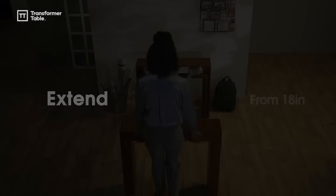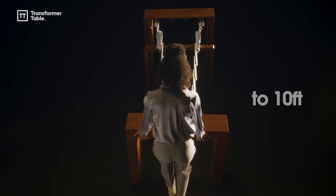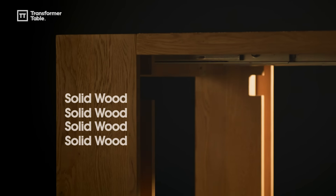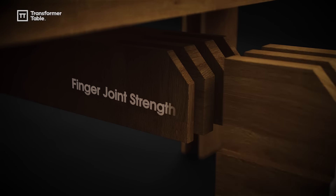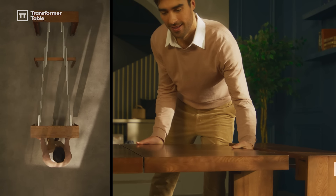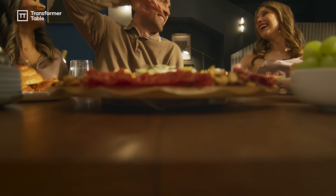A table that transforms from 18 inches to 10 feet. A steel track guaranteed to last. Finger joint middle leg technology that supports daily life. And a style unmatched.